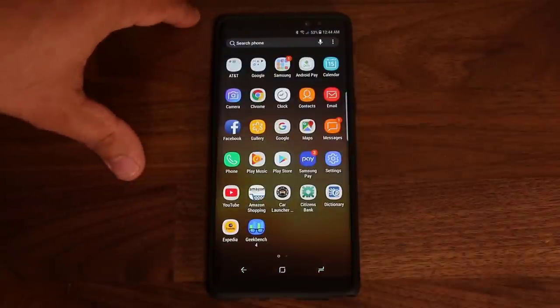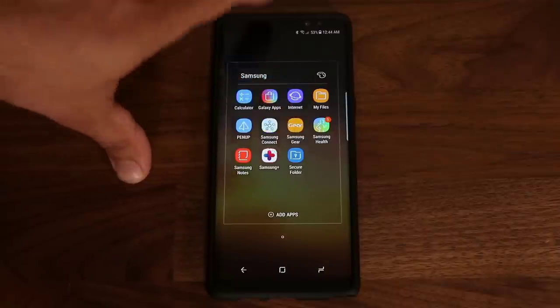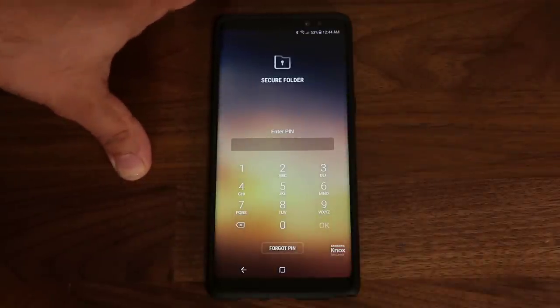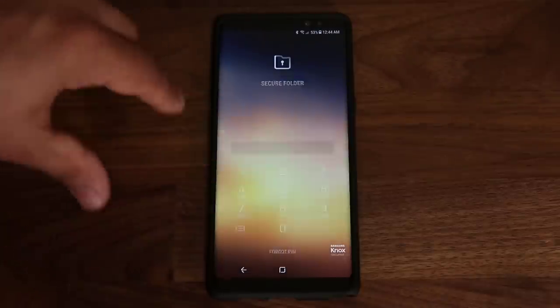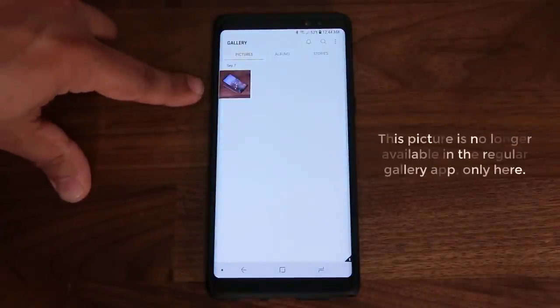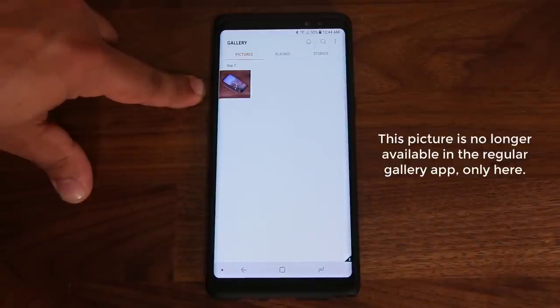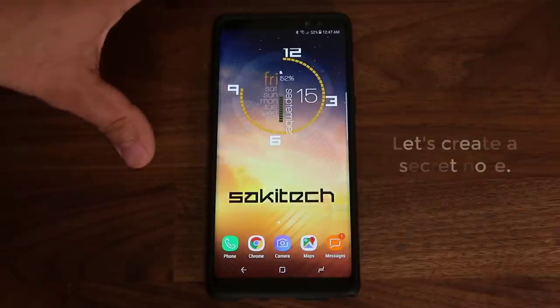Once that process is complete, go back out and then go back into the Secure Folder. It's locked, so it asks for the pin number again — that's why it's really secure, anytime you exit it locks up. I go back in and if I go to the gallery I'm going to have that picture sitting right here. This picture is completely hidden from anybody else.